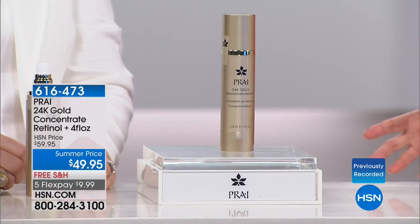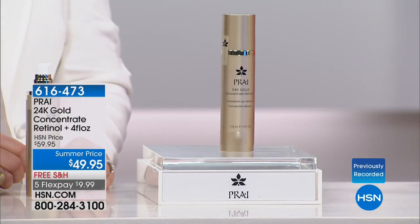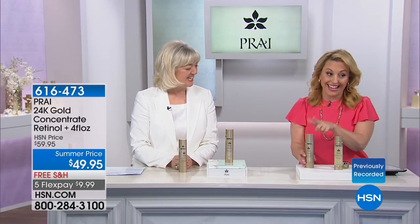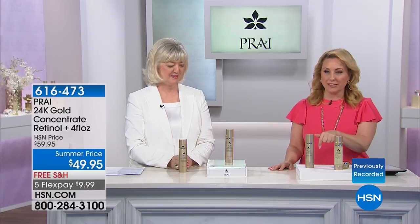You'll say the retinol is gone. Kathy will be back — we see her in six months, in July. But this is the special that we're doing today — sale price, free shipping, and five flex pay. That's just for this presentation right now. Three-year shelf life — buy two or three and squirrel them away.